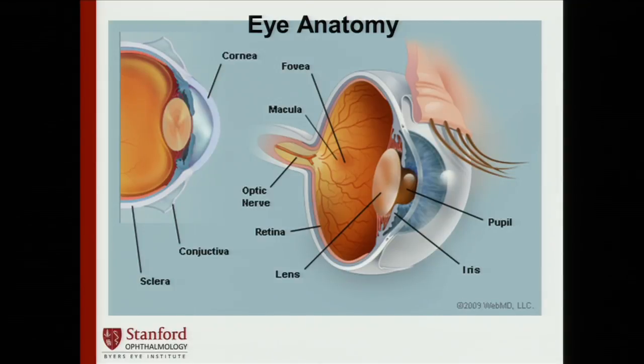Maybe some of you know people, or even yourself, who've obtained cataract surgery to remove a cloudy lens. Behind the lens is the posterior segment of the eye, where the retina lies — that thin film of tissue that coats the back wall of the eye. This is the area that can be affected by macular degeneration.